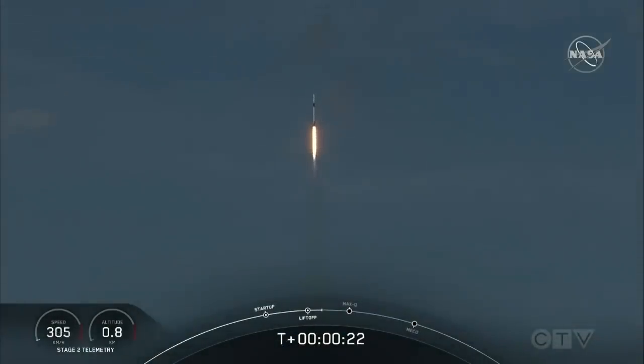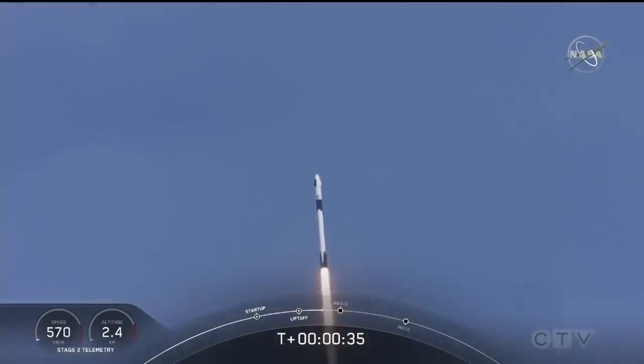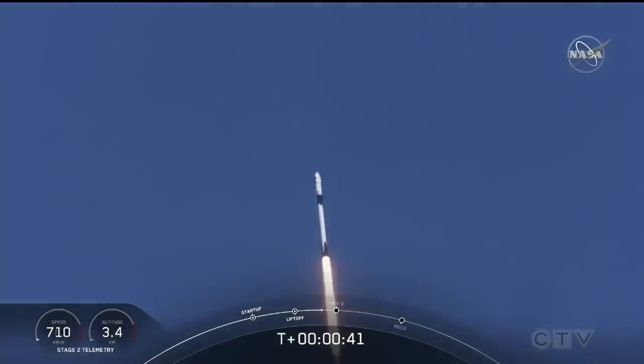20 seconds into flight, stage 1 propulsion is nominal. T plus 30 seconds into this historic mission, flying crew on board Dragon and Falcon 9. Falcon power, telemetry nominal.